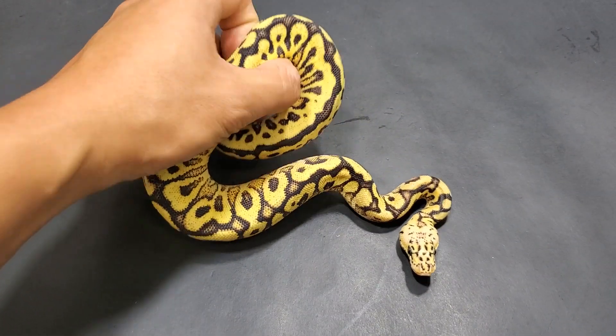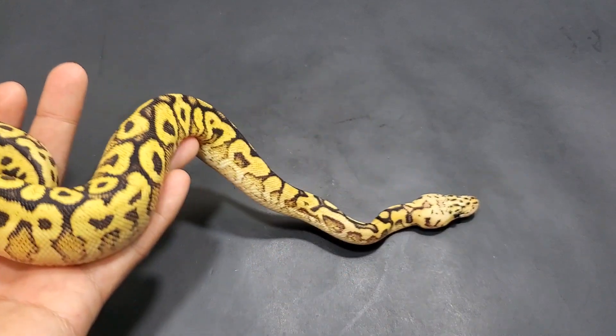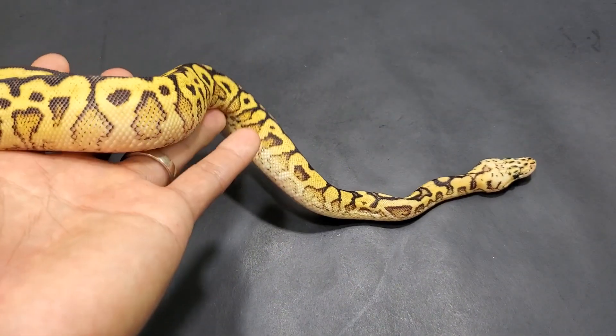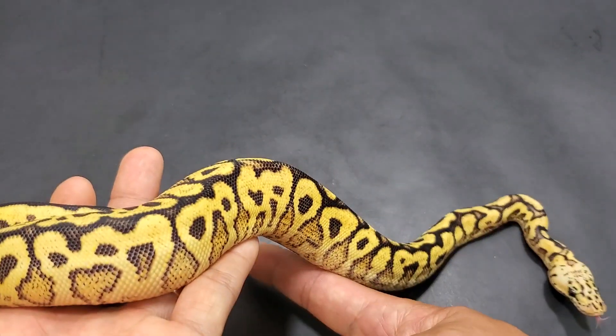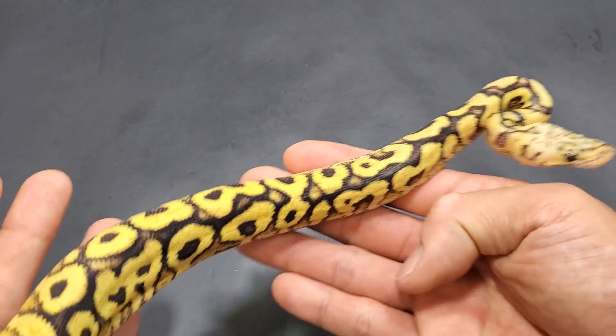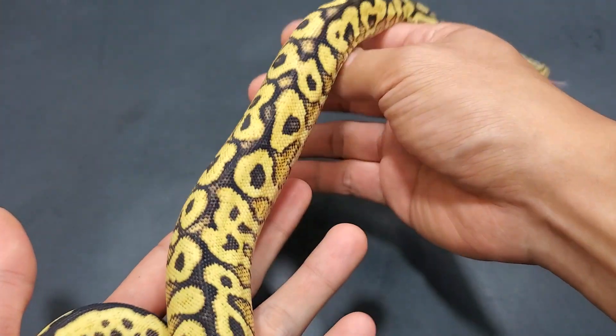This is a pastel yellow belly spot nose clown — that's my educated guess. These are all guesses; I don't know until they prove out, especially when we start adding more and more genes. So these are just educated guesses — a little disclaimer there.